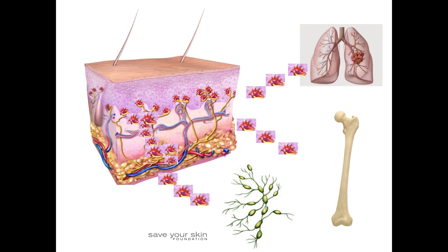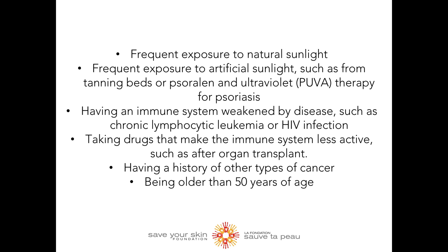Now let's look at some risk factors strongly associated with the development of MCC. Frequent exposure to natural light, as well as exposure to artificial light such as from tanning beds or ultraviolet therapy for psoriasis, is a risk factor. Having an immune system weakened by disease, such as chronic lymphocytic leukemia or HIV infection, or taking drugs that make the immune system less active, such as after organ transplant, are also risk factors. Having a history of other types of cancers and being older than 50 years of age is also a risk factor for developing MCC.